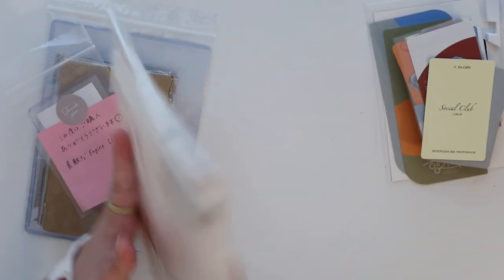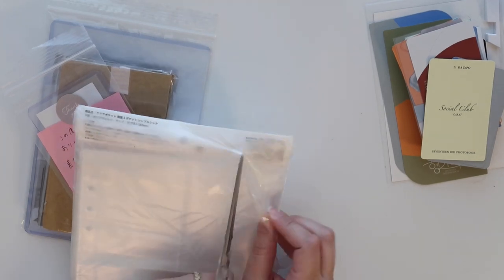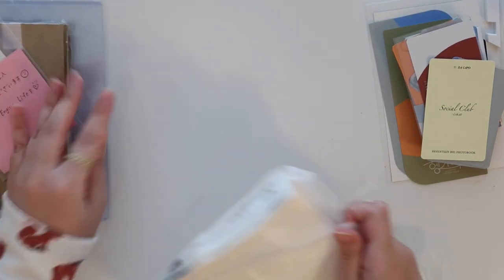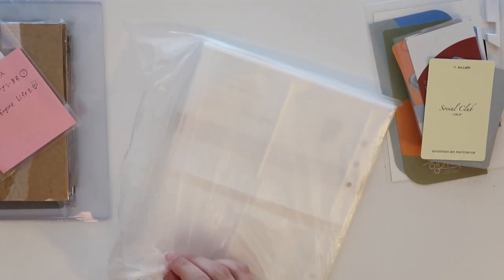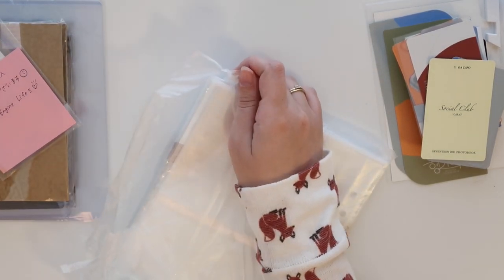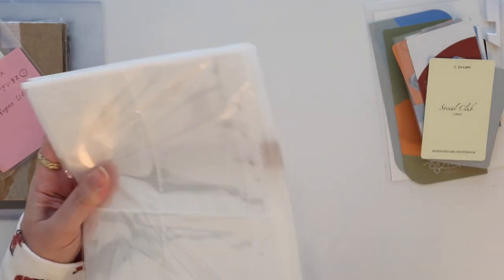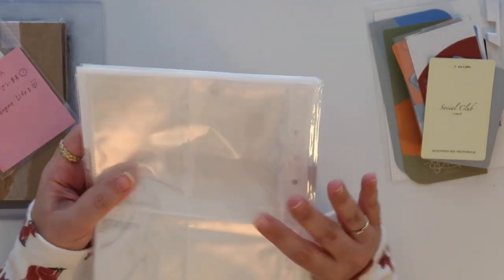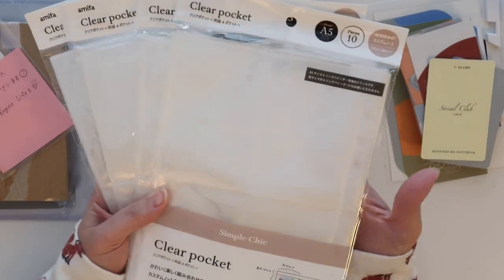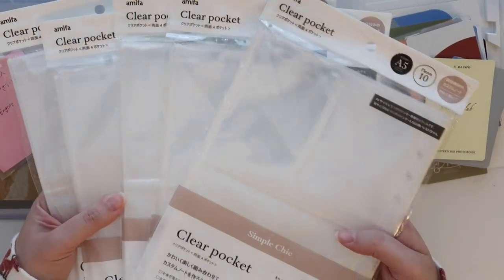I did get some more Amifa pockets. I get asked a lot about what pockets I use for A5 size binders. The popular ones out there are by B on D, which you can buy from US retailers — technically they're imported, but you can get them from mochithings.com. They're also sold on Ktown4U. But I also like to use the Amifa ones because they're bigger and they do fit your standard size Dragon Shield sleeves. So I got five more packs because I want to use them for DK's binder.